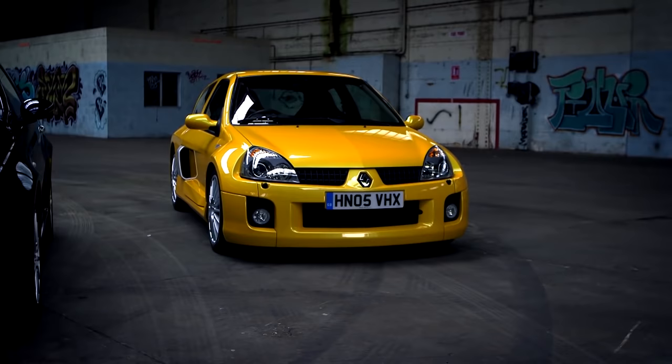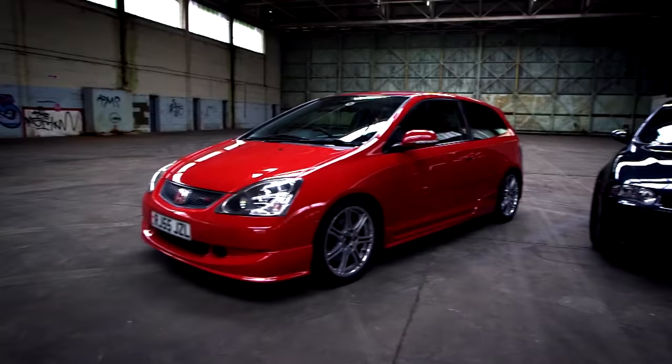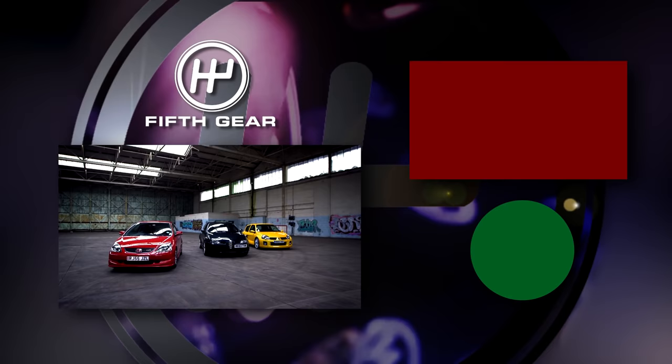The secret to buying a Clio V6 and the other hot hatches featured today is to do your homework. Get it wrong and it will be a money pit; get it right and you'll be the owner of a second-hand hero.